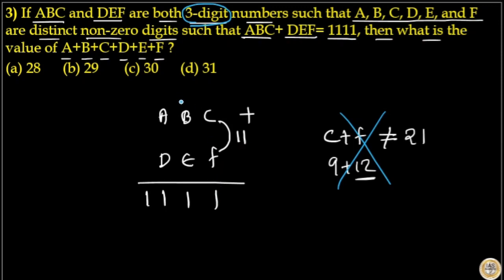That means there is one carryover. Then B plus E: the unit digit is 1, so 10 plus 1 equals 11, meaning B plus E equals 10, and again one carryover. Then 10 plus 1 equals 11 again, one more carryover, so A plus D equals 10, because 10 plus 1 equals 11.